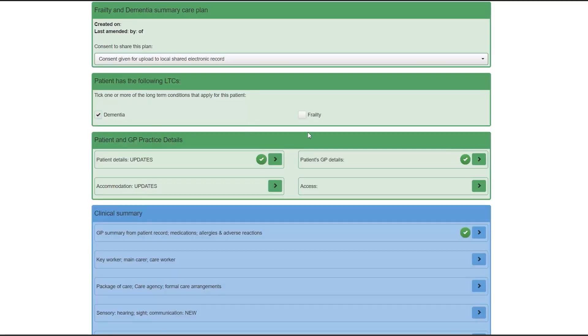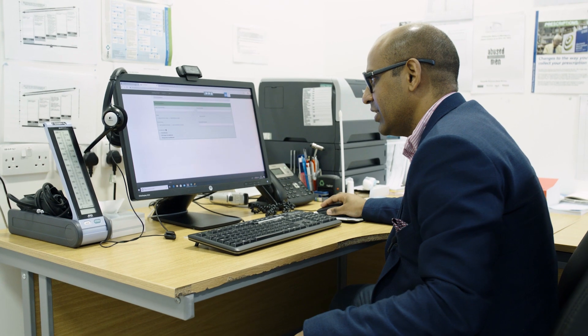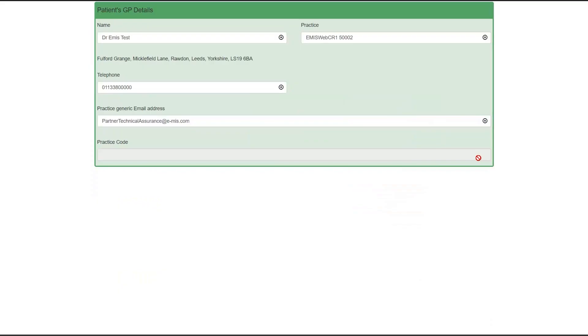This is the shared care record that we've designed in the Clinical Design Authority, which is around frailty and dementia. Essentially what it does is it pulls demographic data from the GP system — the patient's details, the GP details. You can input things around accommodation, where they live, whether they're independent or have carers and support, and also the access to that property.